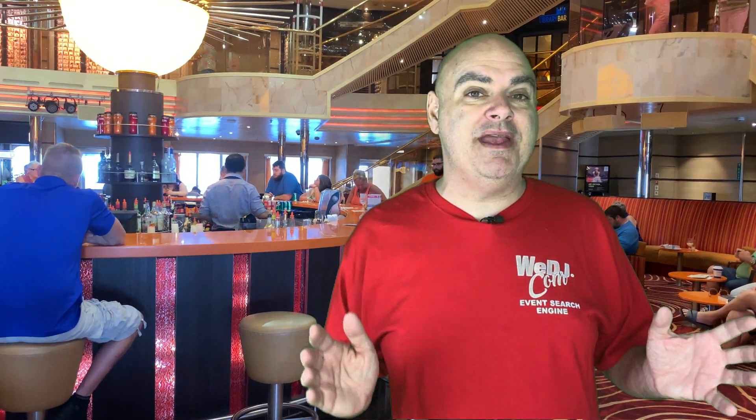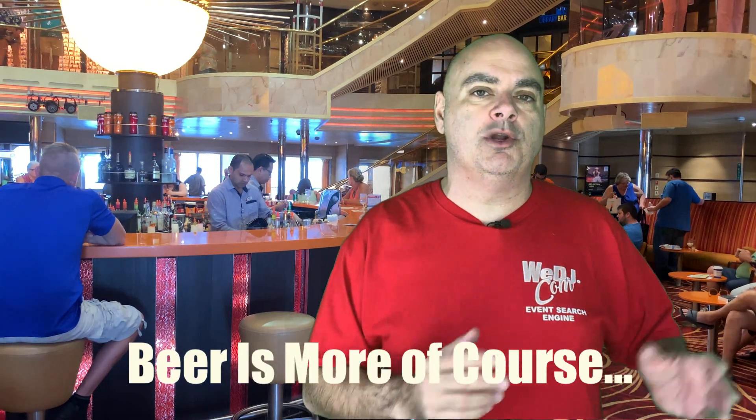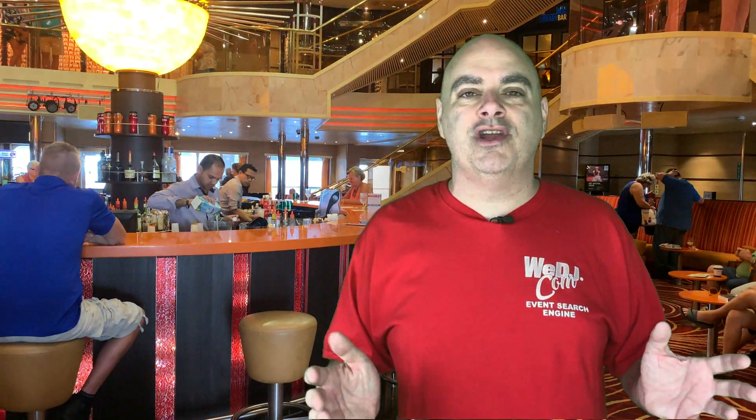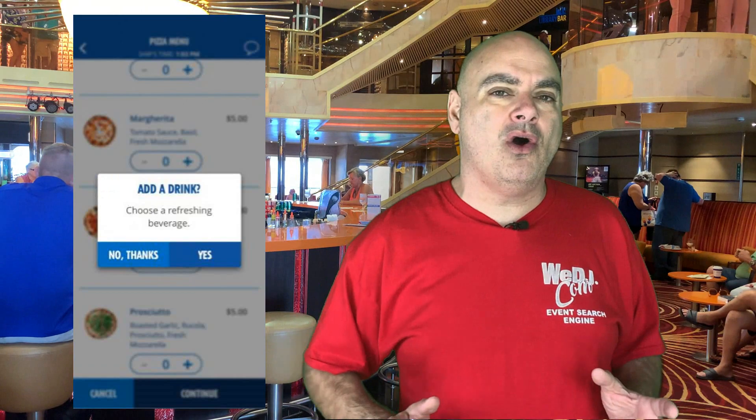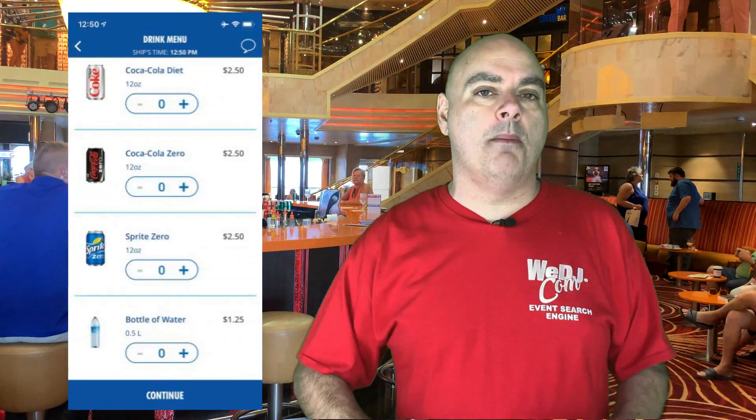The pizza does have a fee. It's not like walking up where you get it for free — the pizza right now costs five bucks. But now, along with that pizza, you can order a beer or a drink. It's not free even if you have the alcohol package or the soda card package; you're going to pay additional if you want it delivered. The delivery charge is going to be about $2.50 to $3 depending on what you order, plus an automatic 18% gratuity. You can have a pizza and a beer, soda pop, or water delivered anywhere on board.